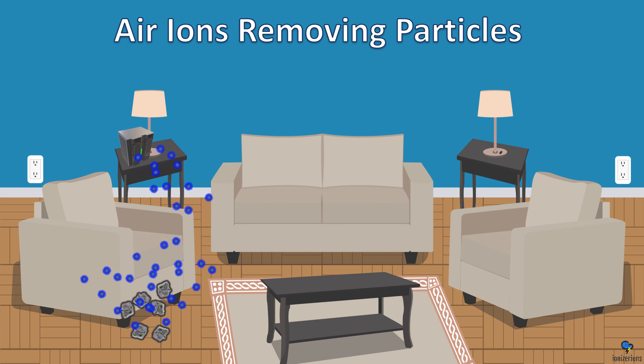Negative air ionizer density across the room: as you can see, the further you are in the room, the fewer ions you'll have. The drop-off is more significant than shown, but it really depends on how clean your air is. If it's clean, the ions will travel farther. If it's not clean, the ions will get knocked out quicker — but that's a good thing because it means the ions are cleaning your air.